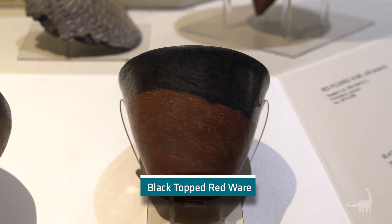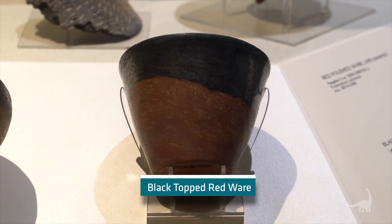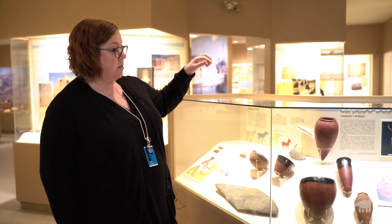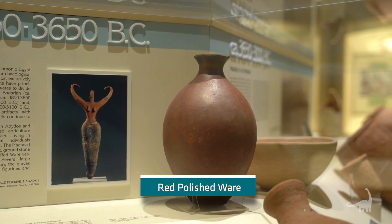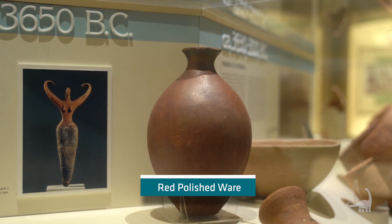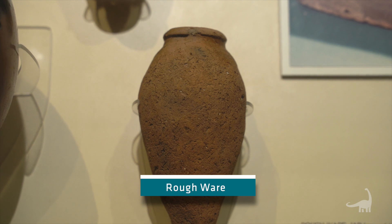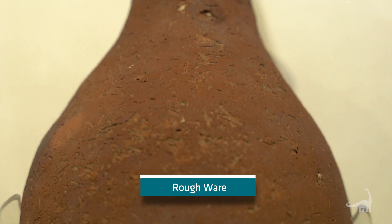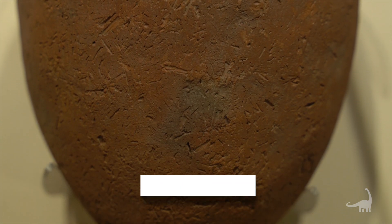This black topped redware bowl is one of the great examples of its type and is quite beautiful to look at. We also have two different vessels of what's called red polishedware — a reddish color, similar to the clay, but polished on its surface. You can see it's very different from another type which we call roughware, because it hasn't been polished and does not have that nice shiny sheen that our red polishedware does.